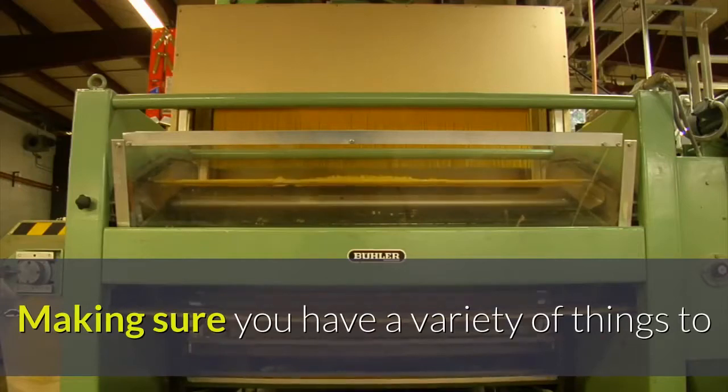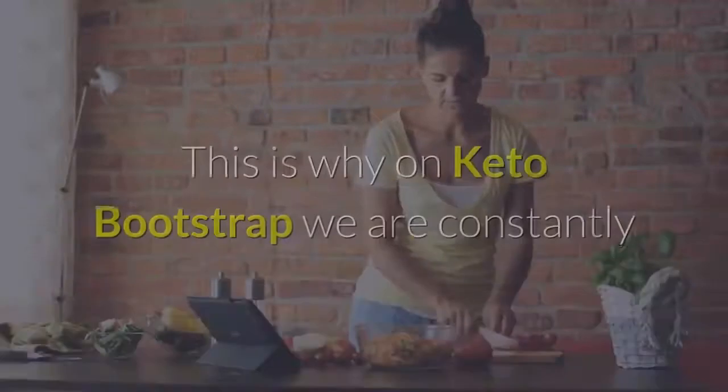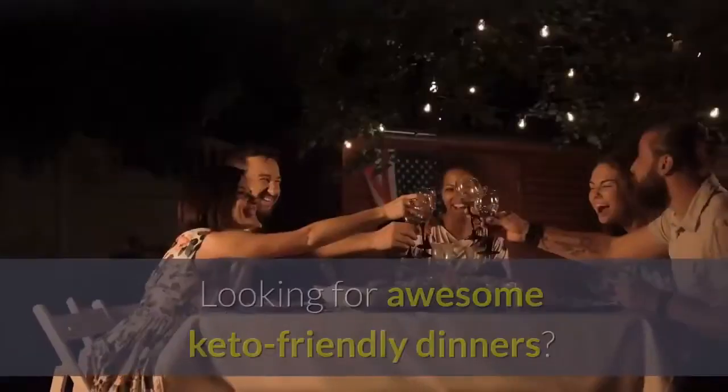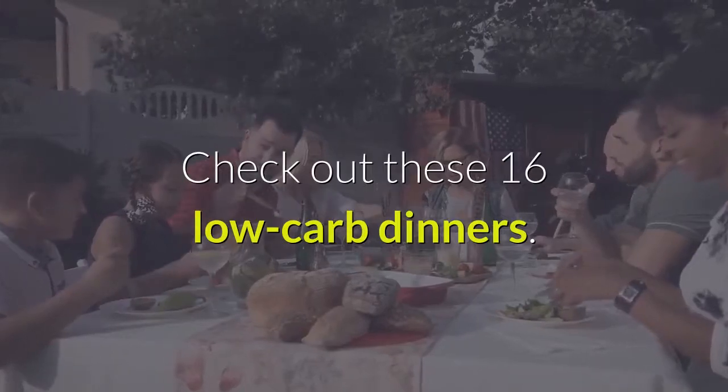Making sure you have a variety of things to eat on keto is an important step for success. This is why on Keto Bootstrap we are constantly adding new recipes for our members to enjoy. Looking for awesome keto-friendly dinners? Check out these 16 low-carb dinners.